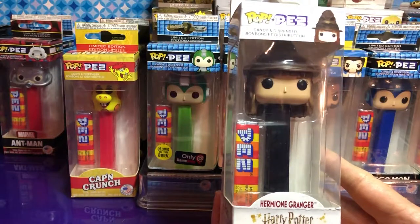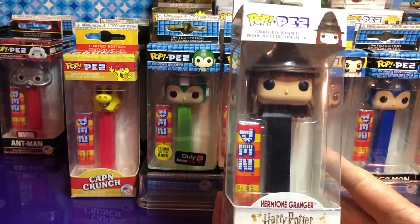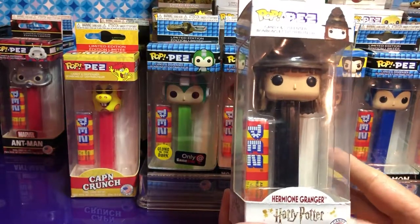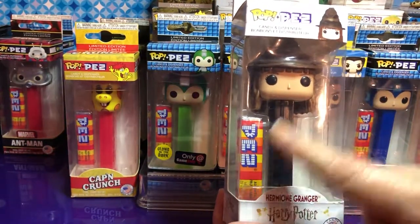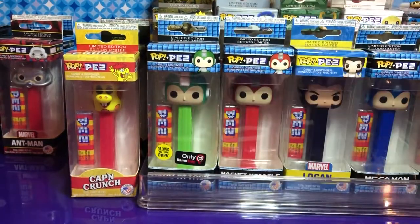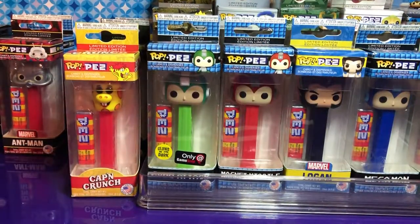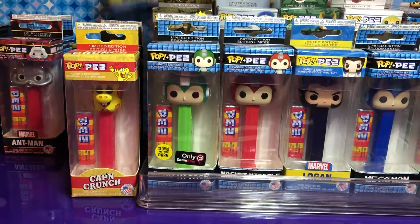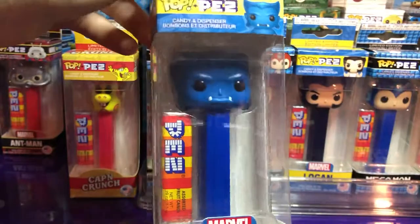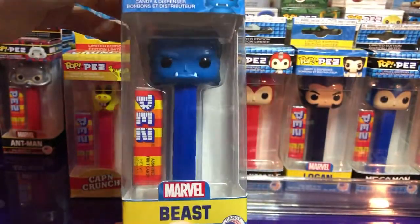Pez Pops are so neat and I love that they have the candy. I wish there was a way to eat the candy and maybe just leave the package in there. That would be funny. And you're up — let's do Beast!